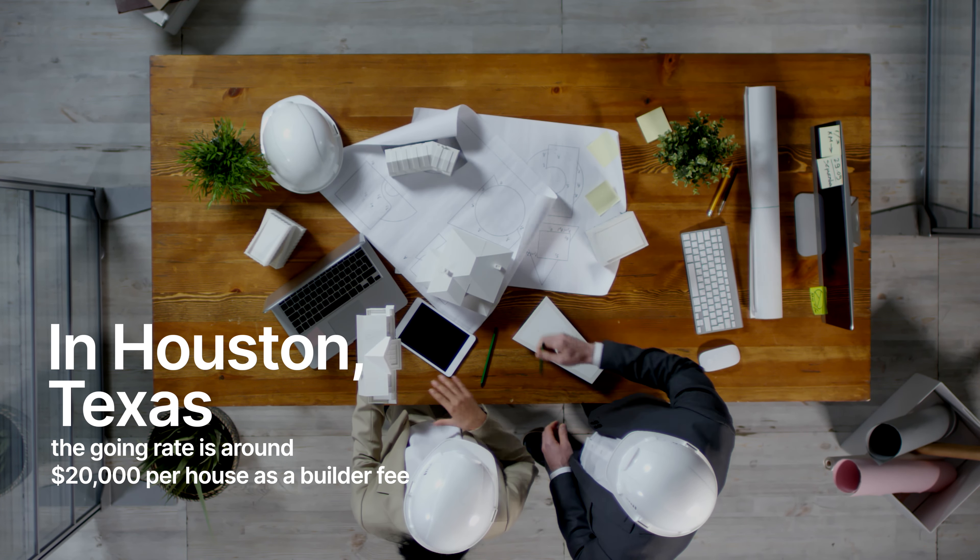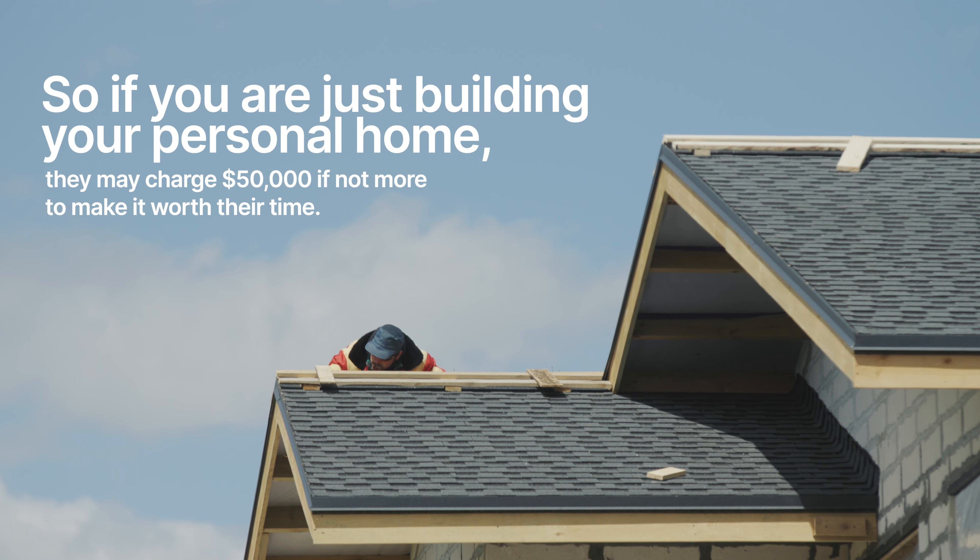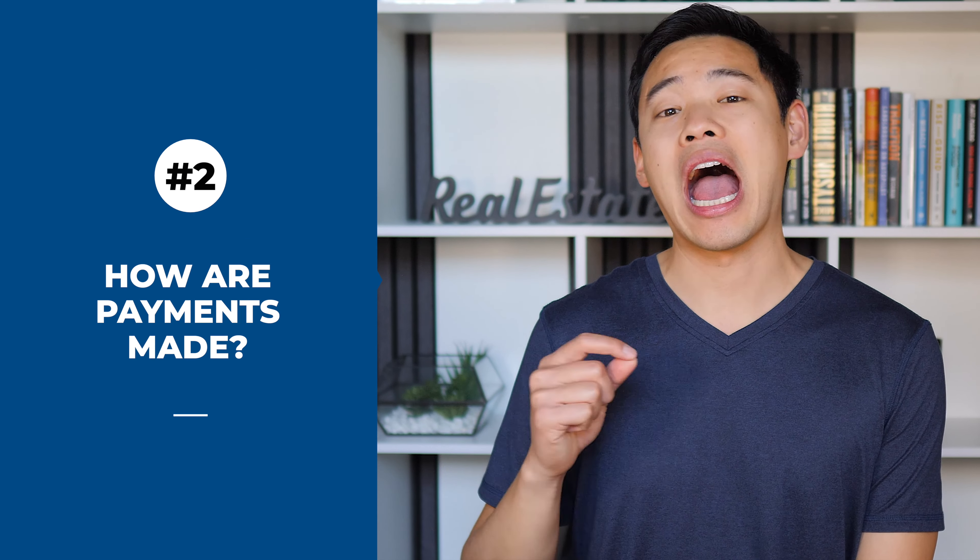For example, in Houston the going rate for a builder fee per home is about $20,000, but that's more for investors building multiple homes on the same lot. If you're just building one personal home, they might charge you a higher fee — don't be surprised with a $40,000 or $50,000 flat fee. Don't be scared by these high fees because a good builder that does a lot of volume is going to have connections to good contractors at great prices that you won't be able to find yourself, so you can save potentially more than the builder fee just by them having the right subcontractors at good pricing.